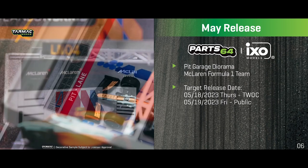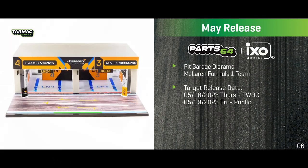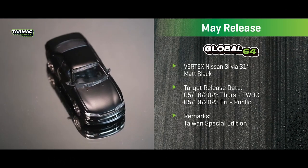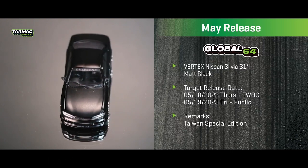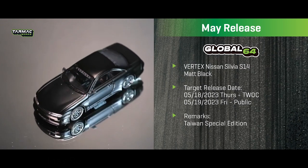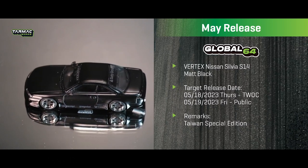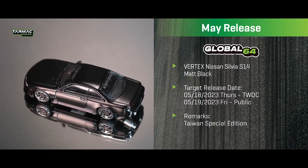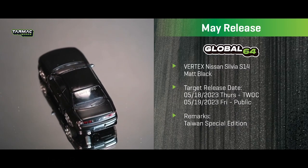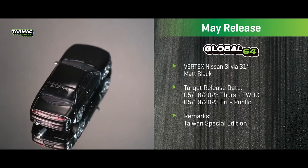Also part of the Global 64 lineup is a special edition made for Taiwan's Stance Garage event — the Vertex Nissan Silvia S14 in matte black with black and silver rims. It's a very cool-looking matte black finish, done specifically for the Taiwan Stance Garage event this year.